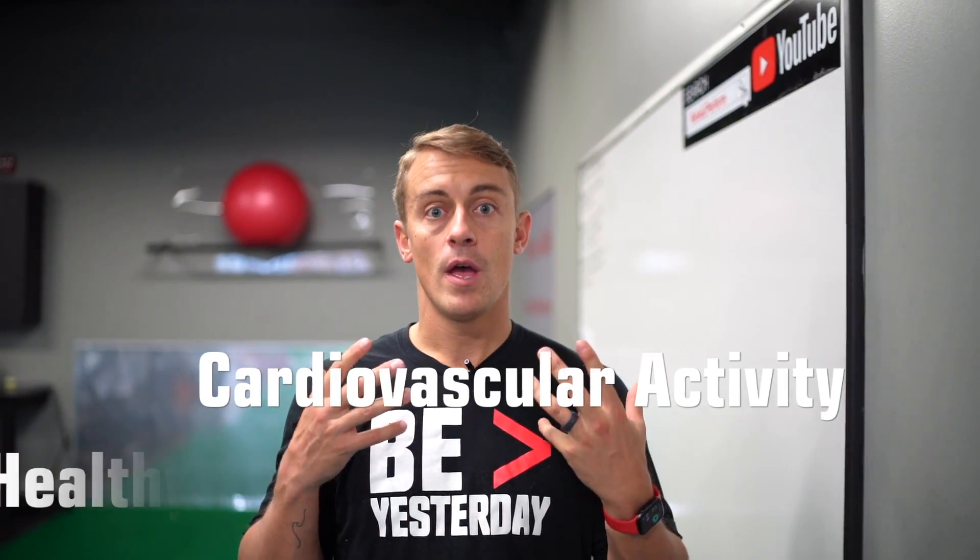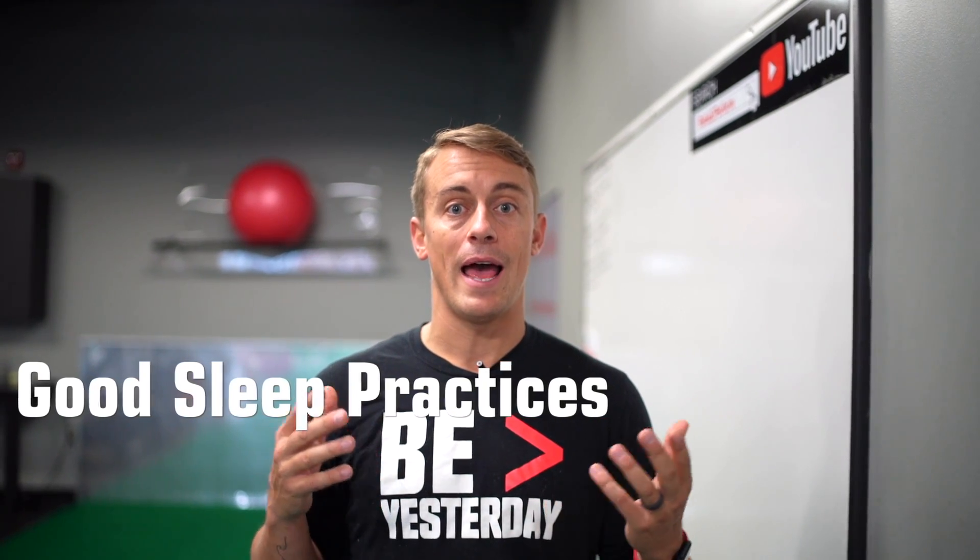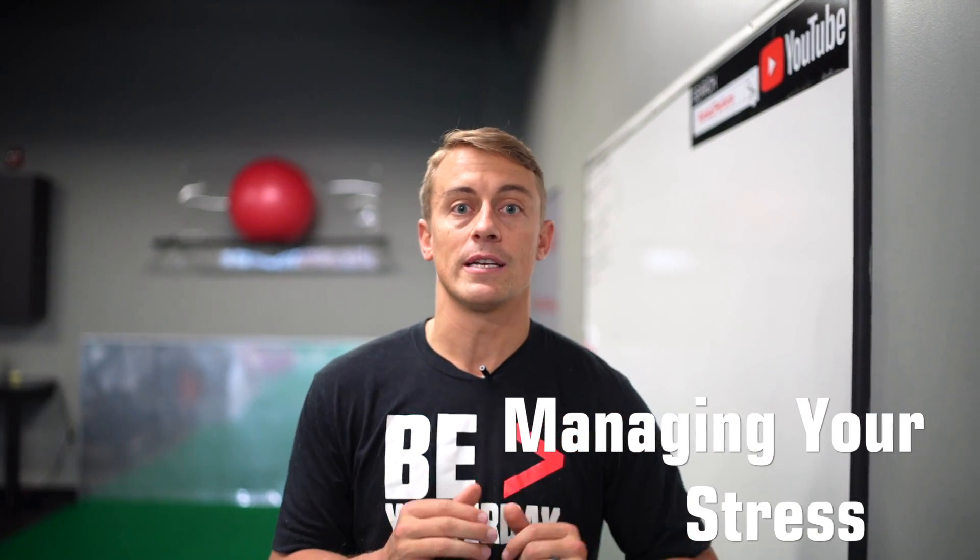It is viewed to be positive if your heart rate is slightly below 60 beats per minute. You can focus on this through cardiovascular activity, healthy nutrition, good sleep practices, as well as managing your stress.